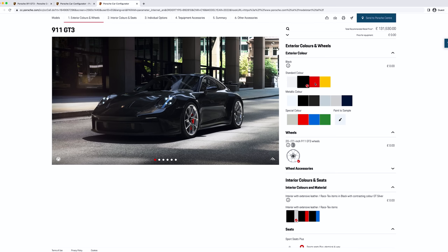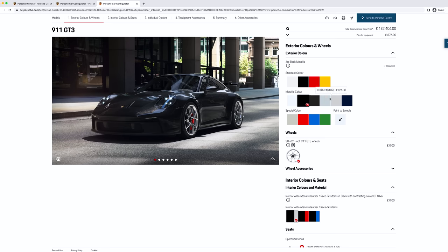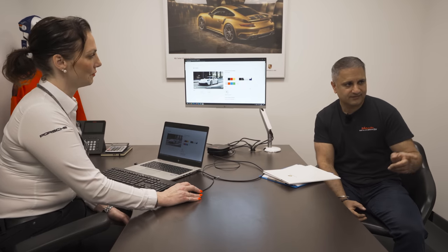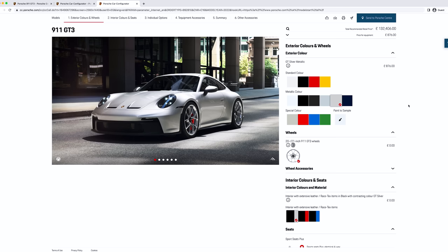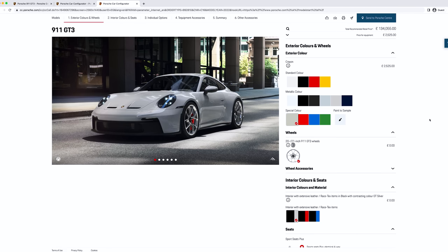You've got your standard colours — black and white — and then Guards Red and Racing Yellow. These are your flat colours, non-metallic, non-cost option. And we've got our metallic colours: the classic Carrara White, Jet Black which is really popular, Agate Grey, Dolomite Silver which is slightly blue. That's the GT3 Touring outside — it's got a nice blue kind of hue to it when the sun hits it. GT Silver — same as mine, but I think I need to move on from that. And then we've got the Argentine Blue, which came out with the 992.